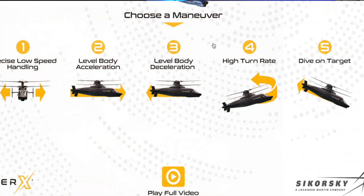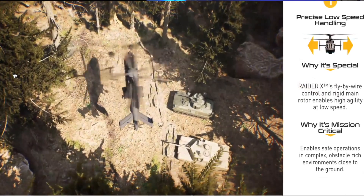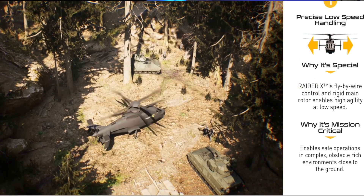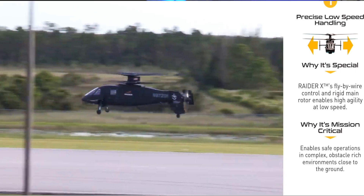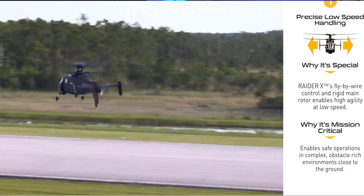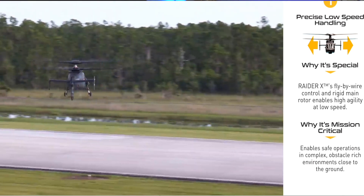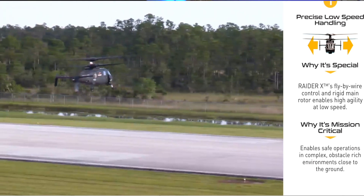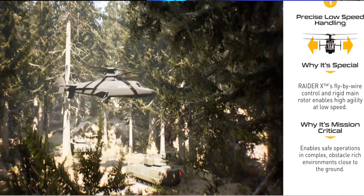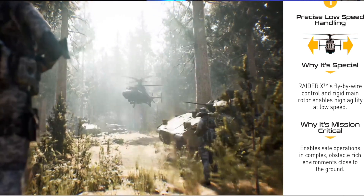The first feature is precision low-speed handling. The Raider X's fly-by-wire control and rigid main rotor enable high agility at low speed, which they say is mission critical because it enables safe operations in complex, obstacle-rich environments close to the ground. Though most helicopters are pretty agile at low speeds, so while it's cool, it's not necessarily anything special.